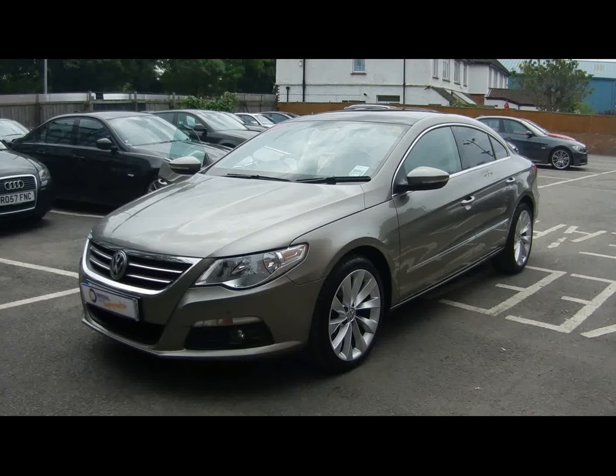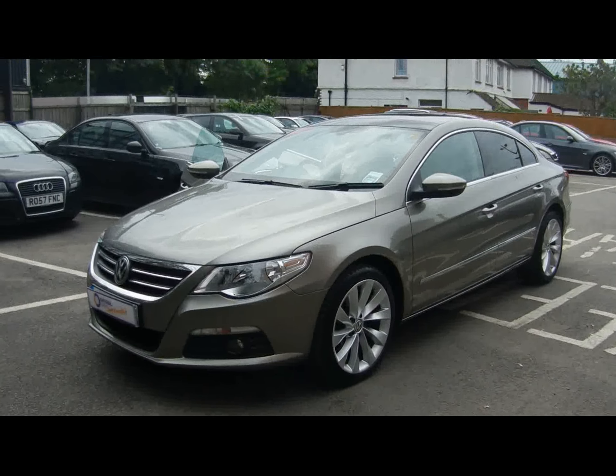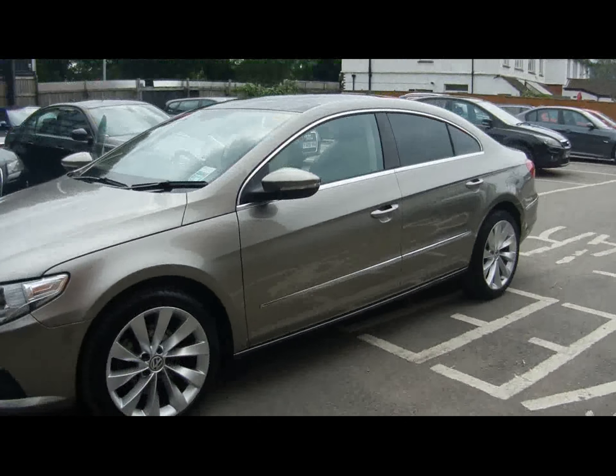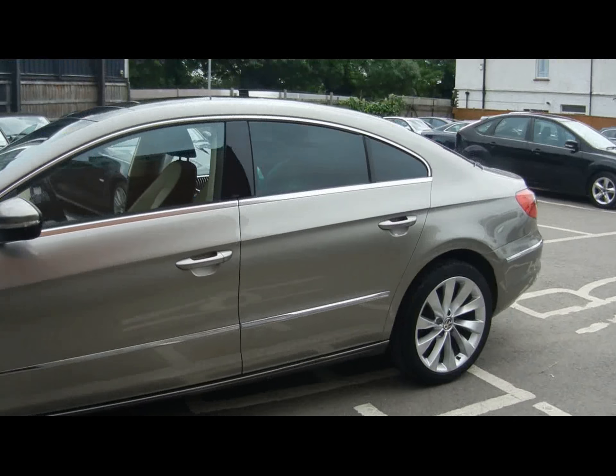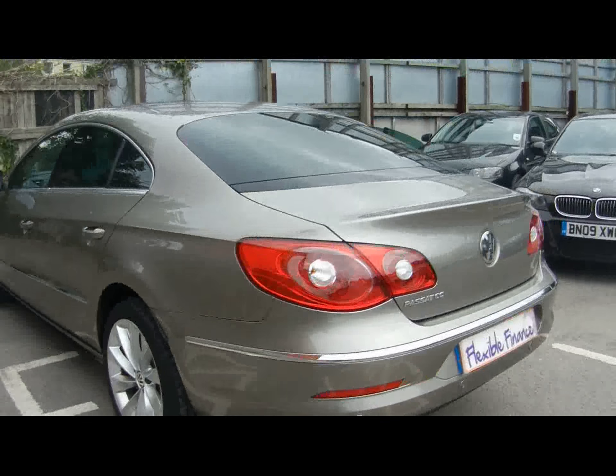Welcome to Imperial Cars. We have a 2010 VW Passat CC GT 2.0L TDI. Let's go for a quick tour around the car to highlight some features and to give you an idea of the condition as well. Absolutely lovely car with a massive spec — we'll try and cover it all off.